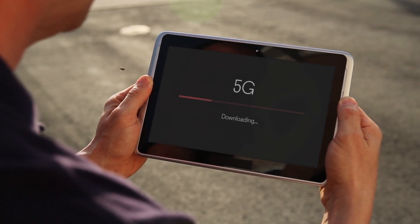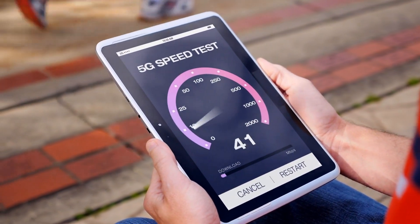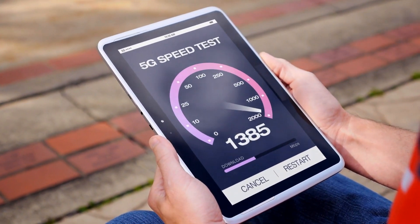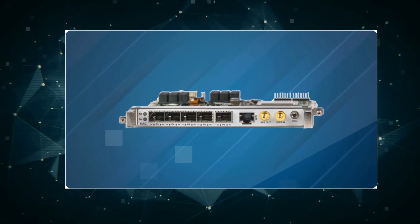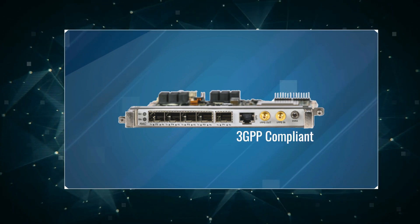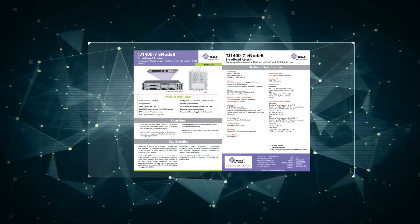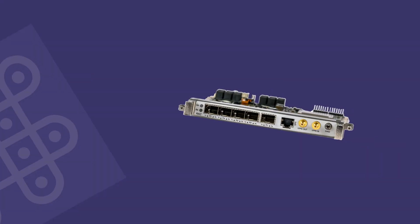It supports 4G or 5G radio access and optical PON access without expensive network overhaul. Our 4G/5G solution is an end-to-end 3GPP-compliant solution consisting of EPC, eNodeB, and CPEs with carrier-class redundancy.